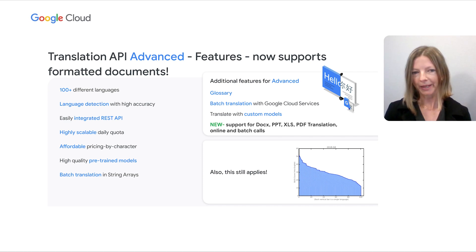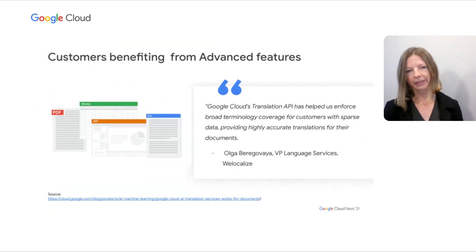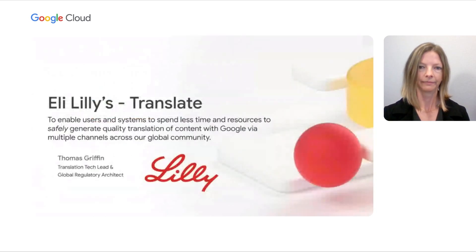You also still get all of the language quality improvements we deliver to our machine learning APIs year over year. This has really benefited a lot of customers and helped even partners such as WeLocalize, which is a language service provider, deliver improved document translation for their end users. And now I'm excited to be joined by Tom Griffin, Translation Tech Lead and Global Regulatory Architect at Eli Lilly.